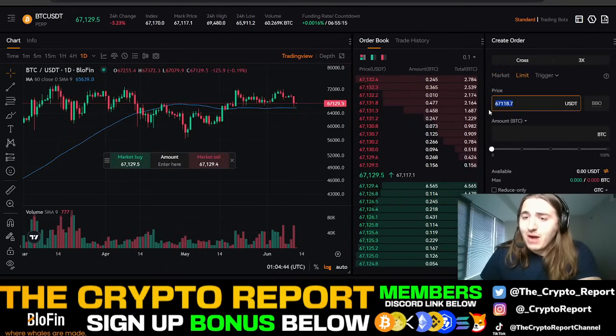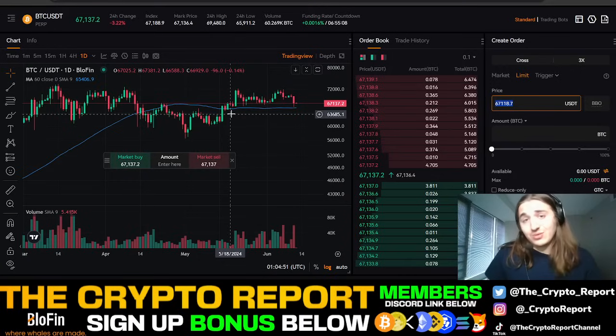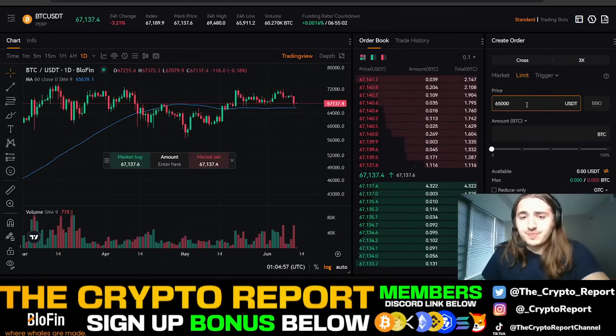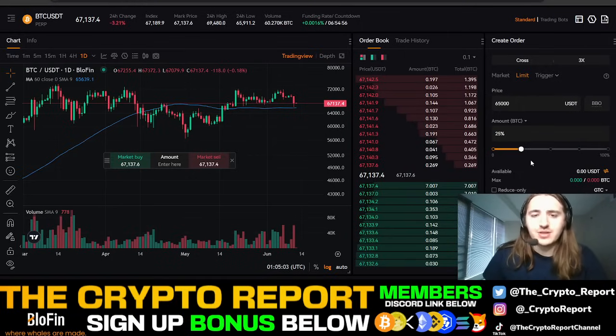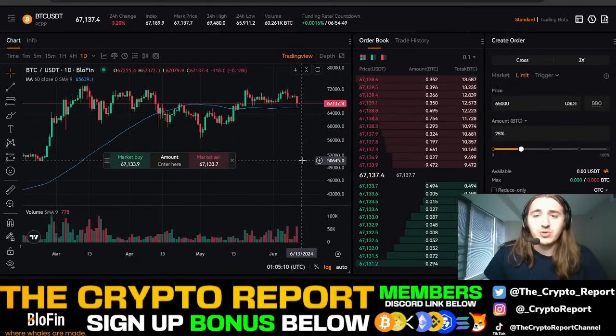Type the amount that you want to get in at. Let's say I think the market is going to come down to $65,000 — which I do think Bitcoin could potentially come down to $65,000. I'll type in $65,000, and I'll enter 25% of my portfolio, which is $100 on this account, to enter at $65,000. And then after I do that, I can set up a stop loss or take profit along the way. It's as simple as that.